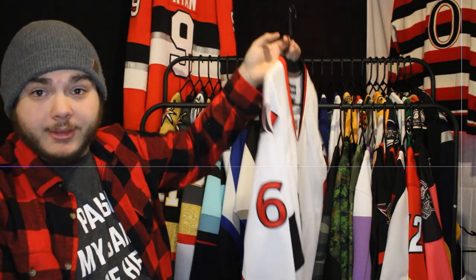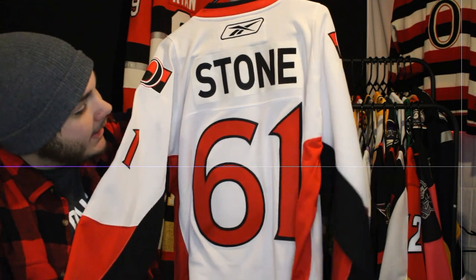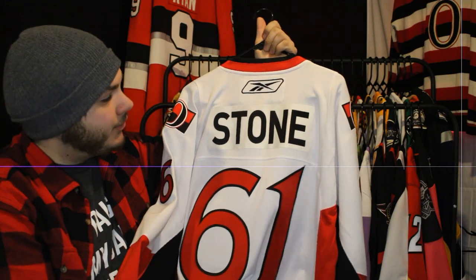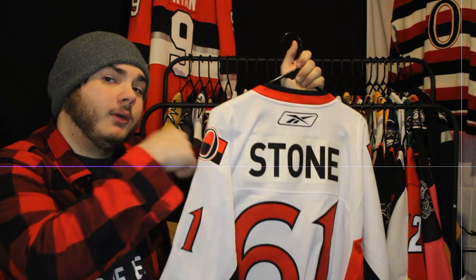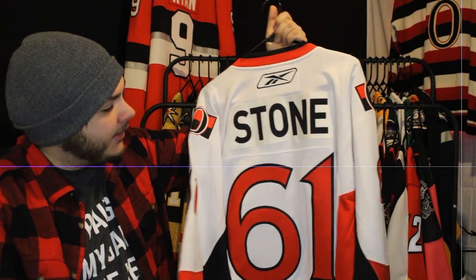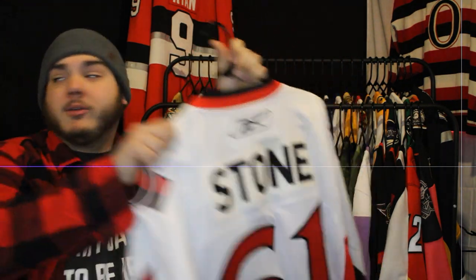Next up is the Reebok version of that jersey with Mark Stone on the back. I absolutely love this number kit. It's kind of weird that Ottawa went to a standard athletic font rather than something unique like this or what they've used on the Reverse Retro. I wish more teams would use unique fonts in the NHL. This one is absolutely one of my favorites, and Mark Stone one of my favorite players.